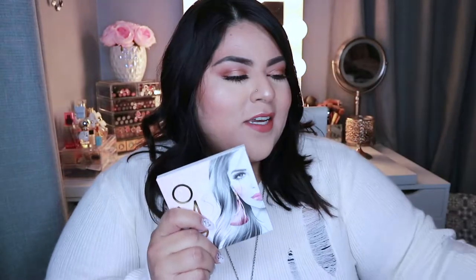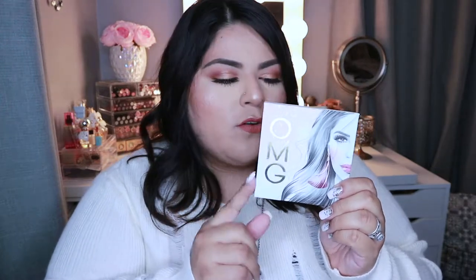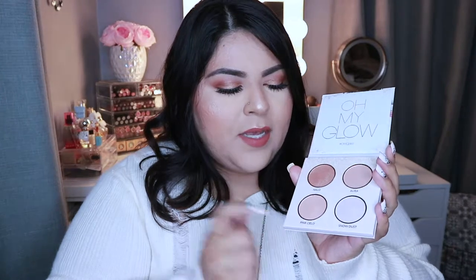This is how the OMG palette looks. This is the packaging — it has a sleeve with 'Jadez' on it and then hashtag OMG Jadez. The back shows it's cruelty free, which is awesome. It has her face on the sleeve — she's gorgeous — and it says 'OMG' in gold foil. It's called the Oh My Glow palette.